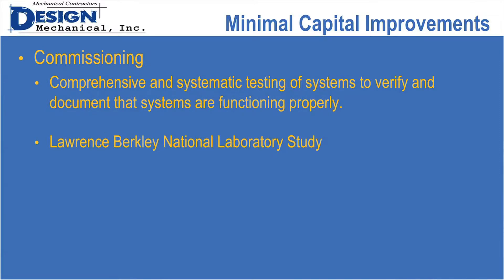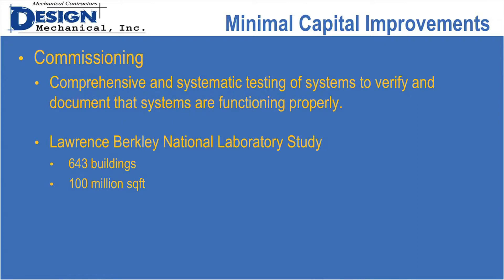Lawrence Berkeley National Laboratories did a study of 643 buildings, over 100 million square feet, and revealed over 10,000 energy-related deficiencies in those buildings. There was a median 16% energy improvement that would have been accomplished by fixing all those things found wrong, resulting in a 58-page report with everything you can imagine.